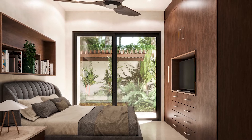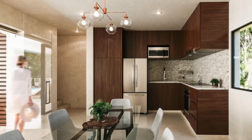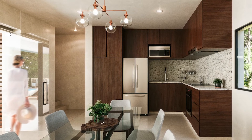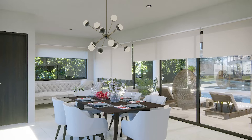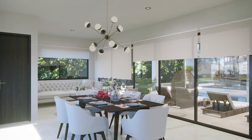In a secluded private residence of Grand Sirenas, you will find this luxuriously accommodated condominium community. This development is equipped with 24-hour security, concierge front desks, elevators, and pools.